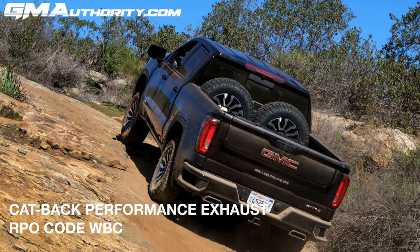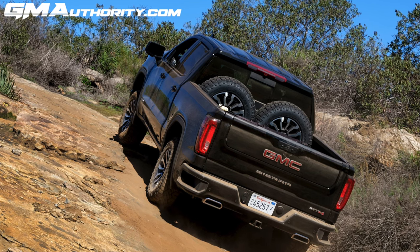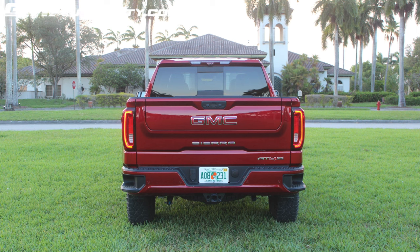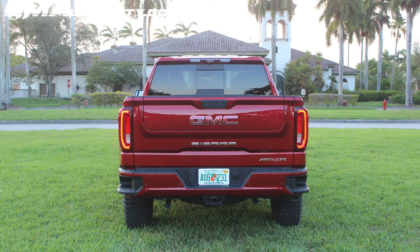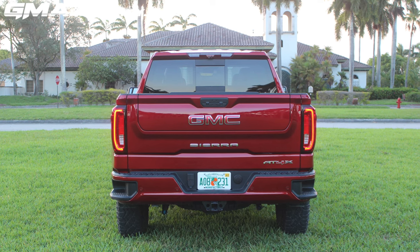The system is available on all 2022 GMC Sierra 1500 trim levels with the exception of the new Sierra AT4X, which features a unique exhaust treatment that gets tucked underneath the rear bumper for improved off-roading clearance.